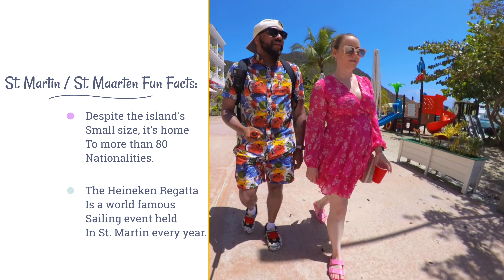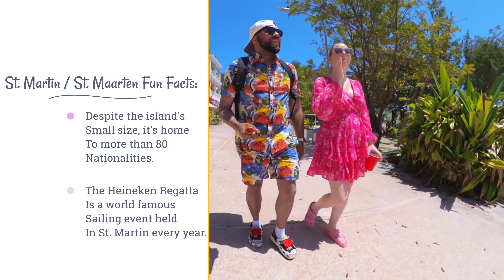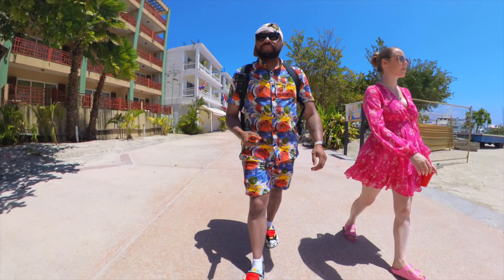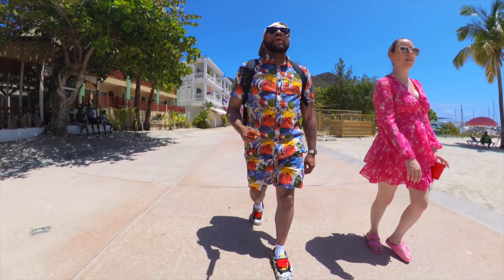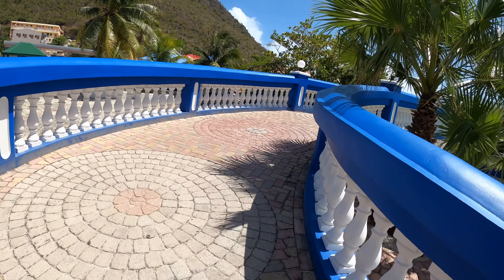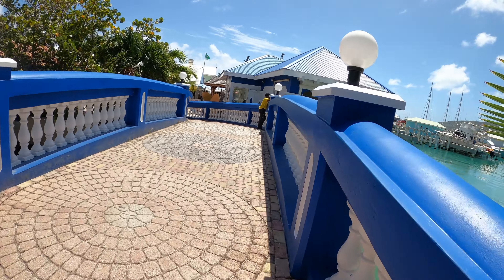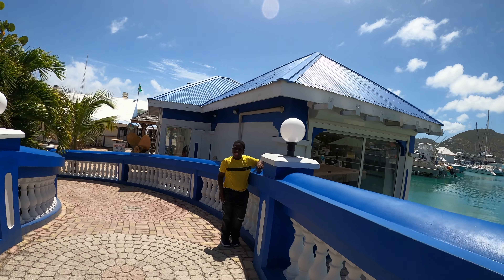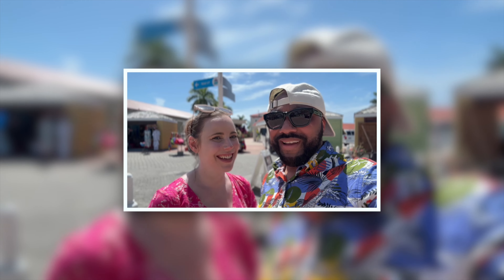A highlight of our trip was a stop at Topper's Rum Distillery. While we didn't get a chance to film there, I wanted to mention it — if you enjoy rum, you should absolutely check it out. They had a lot of different flavored rums to sample and they were all very tasty. The island of St. Martin is unique in that it's divided between two nations — France and the Netherlands — a division that has been peaceful for centuries, resulting in an island with two capitals.